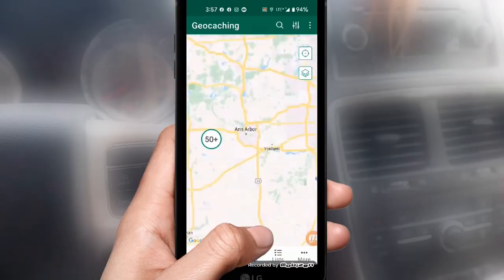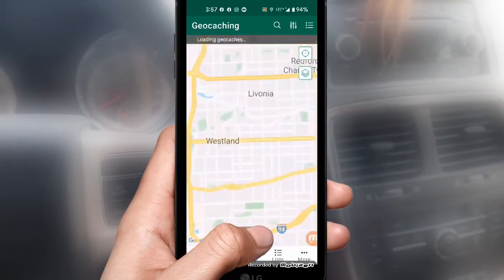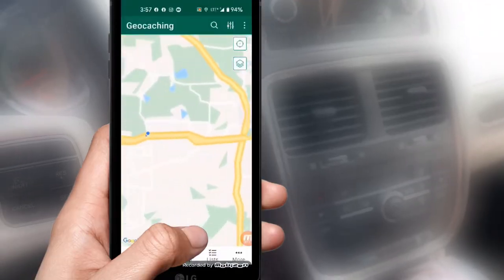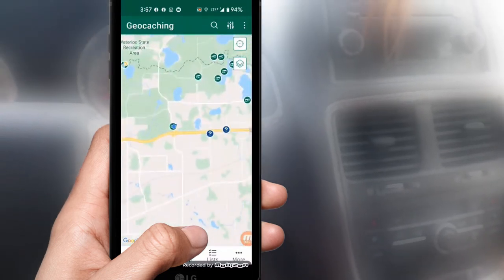For this little trip, I was traveling from Livonia, Michigan to Jackson, Michigan. It takes about an hour to get there. Looking at the map, there is a lot of geocaching that could be had along the way, but I don't want it to take very long, and I want to have a good time doing it. So what I did was look at the map, scroll in a little closer, and look at geocaches along the way.